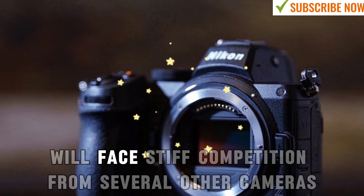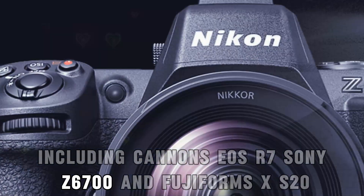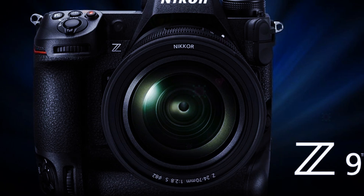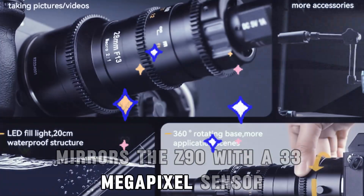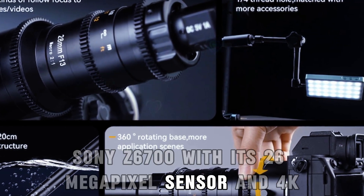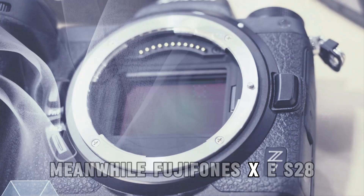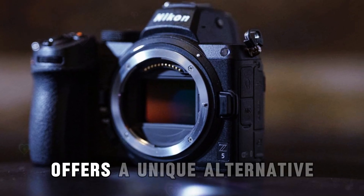The Nikon Z90 will face stiff competition from several other cameras, including Canon's EOS R7, Sony's A6700, and Fujifilm's X-S20. The Canon EOS R7, launched in 2022, mirrors the Z90 with a 33-megapixel sensor aimed at action photography. Sony's A6700, with its 26-megapixel sensor and 4K 120p video capabilities, stands as a strong contender. Meanwhile, Fujifilm's X-S20, with a 26-megapixel sensor and 6K video recording, offers a unique alternative.